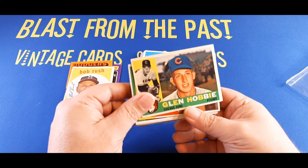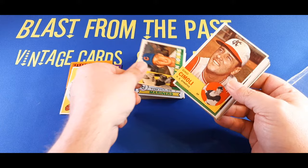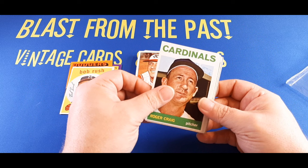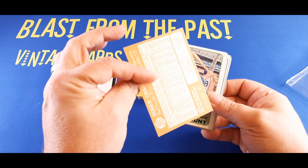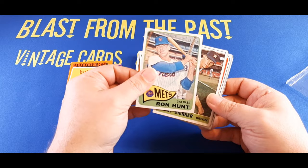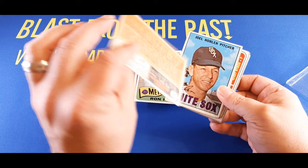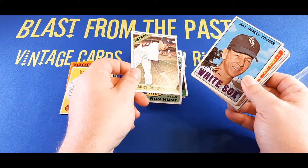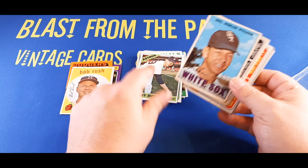1960 Topps, Glenn Hobbie with the Cubs. And we're moving to some 1963s — Gino Cimoli. I don't think I know that name. Oh yeah, there's Roger Craig — he was a decent pitcher, down here with the Cardinals. Very cool. We got a 1965 Ron Hunt — not a bad card. A 1966 Larry Dierker. That's his rookie, isn't it? I think it might be his rookie. I'd have to check — hit me up in the comments below. There's a 1967 Joel Horlen, kind of beat up a little bit there.